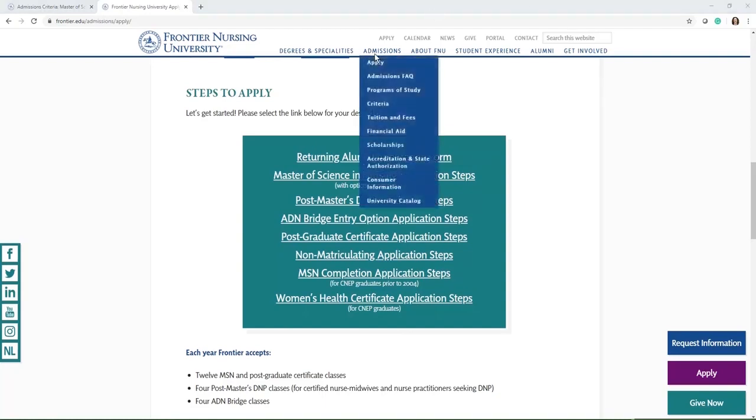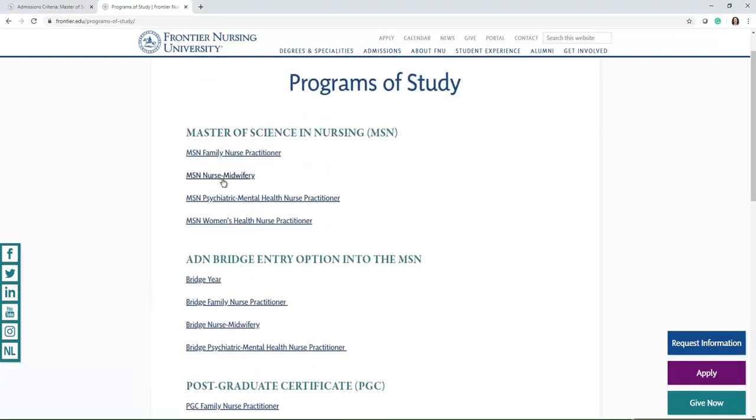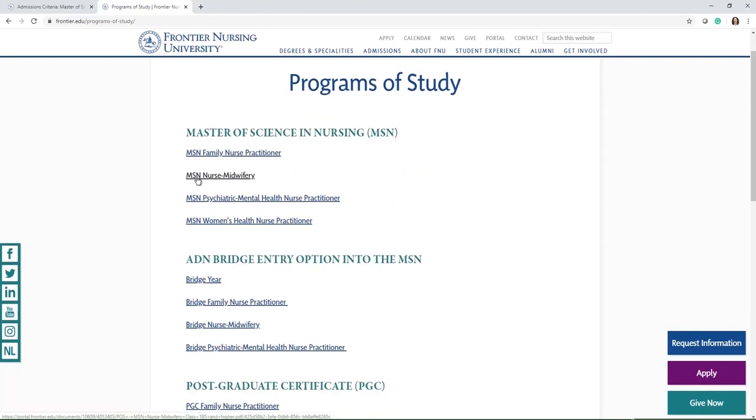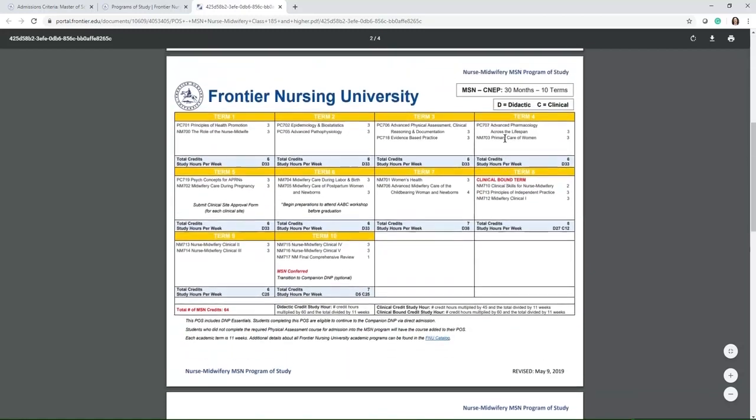If you want to see the length of the programs, you can go under the admissions menu and select Programs of Study. It's going to list all the programs available. For example, if you were interested in the Master's of Midwifery, you could click on that and it would show you the program of study — in this case a 24-month 8-term option or a 30-month 10-term option — along with the classes you'll register for each term. Each term is 11 weeks long, with approximately two weeks in between each term for every program.